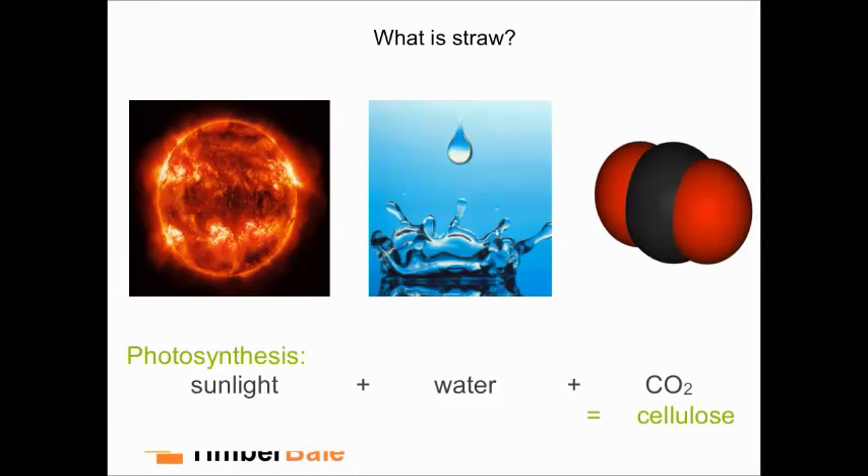Straw itself is a cellulose structure, very similar to wood, so it's inert and useful to construct with. It's a lovely material — very forgiving, very organic, very natural. And a little bit like what Duncan was touching on about our structures being very important and spending so much time in them — it feels very womb-like when you go into a straw bale structure. There's just something very comforting about it.